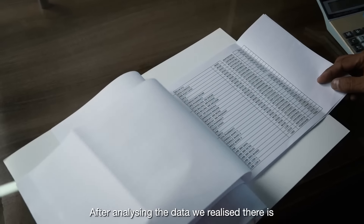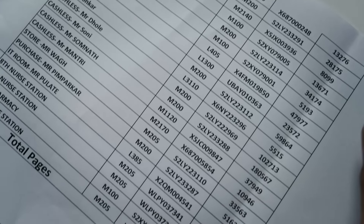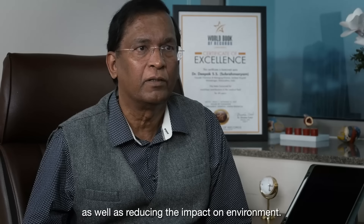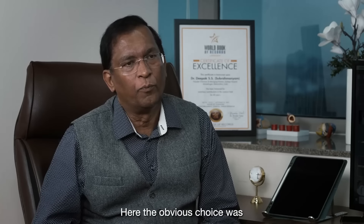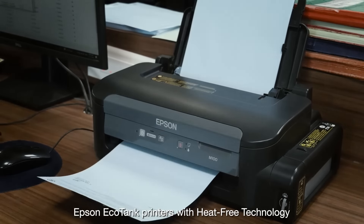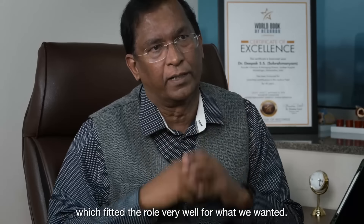After analyzing the data, we realized there is a way forward in reducing the cost on energy as well as reducing the impact on the environment. The obvious choice was Epson EcoTank printers with heat-free technology, which fitted the role very well for what we wanted.